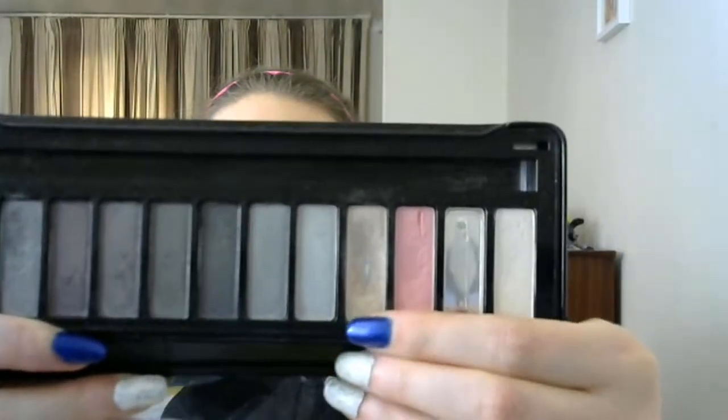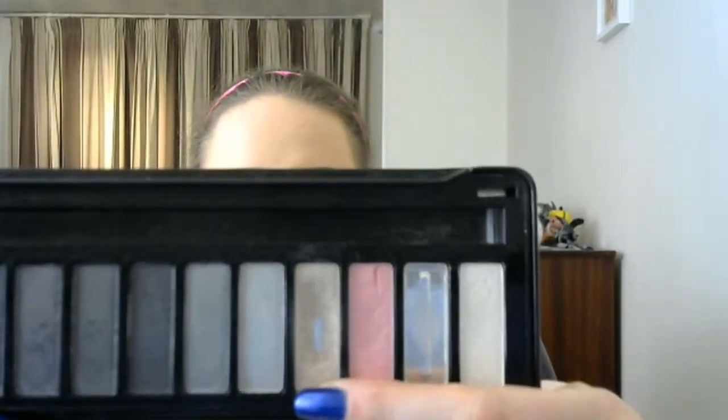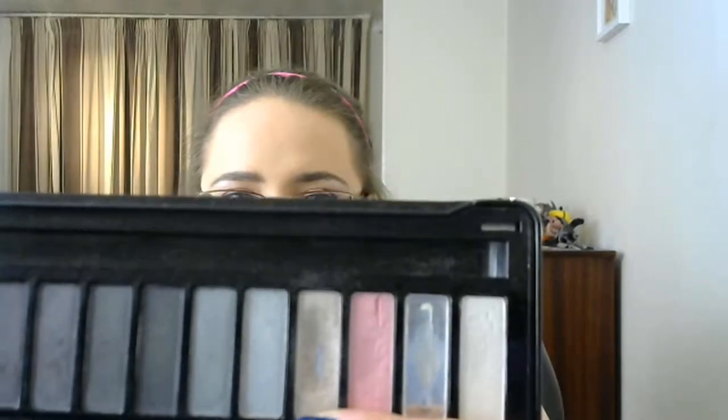9 Ladies Dancing — I went into the W7 Up in Smoke palette and I picked the eyeshadow in the shade Jive. I wanted to hit pan on this one and as you can see I have done that, so I'm calling that one done as well. 8 Maids Milking was a Tony Moly sheet mask — it was the milky one, so I used that as Maids Milking.